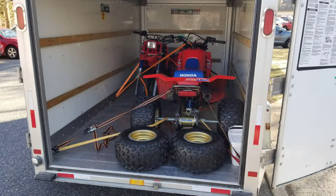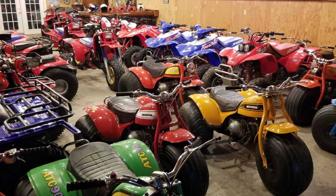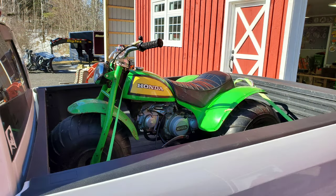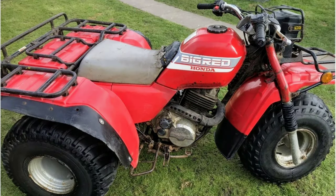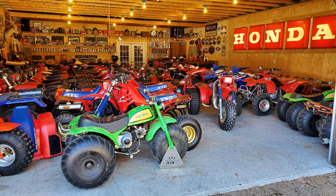A couple more Rs — why not? I'm seriously having some space issues at this point. Mighty Green US90 that I just got. And this 88 Big Red coming from England, gets picked up today. Thank God I'm almost done because I'm getting tired and I'm almost out of room.